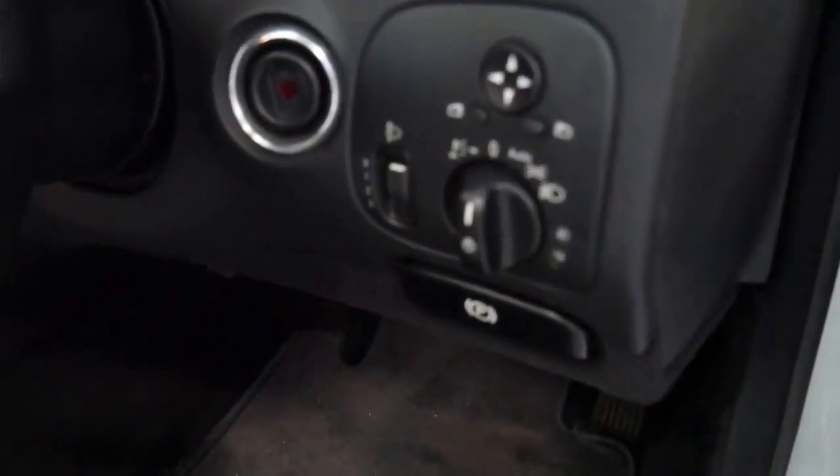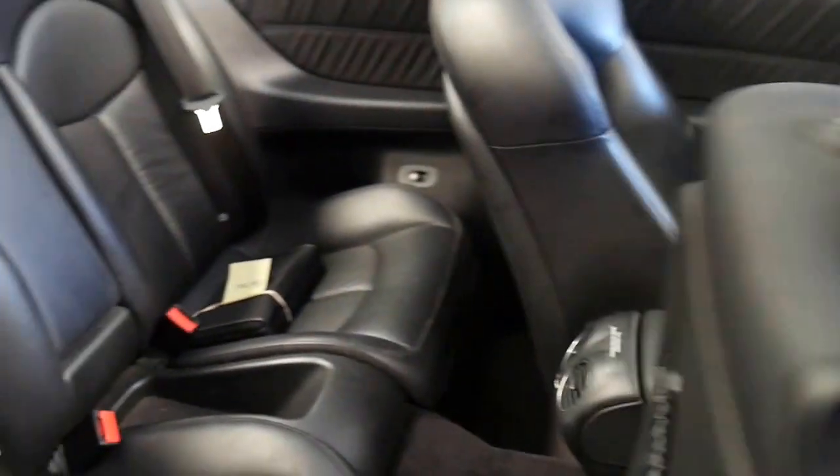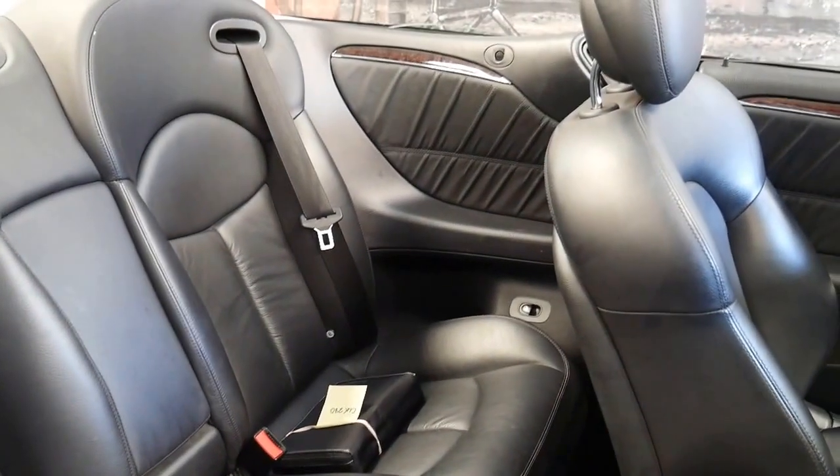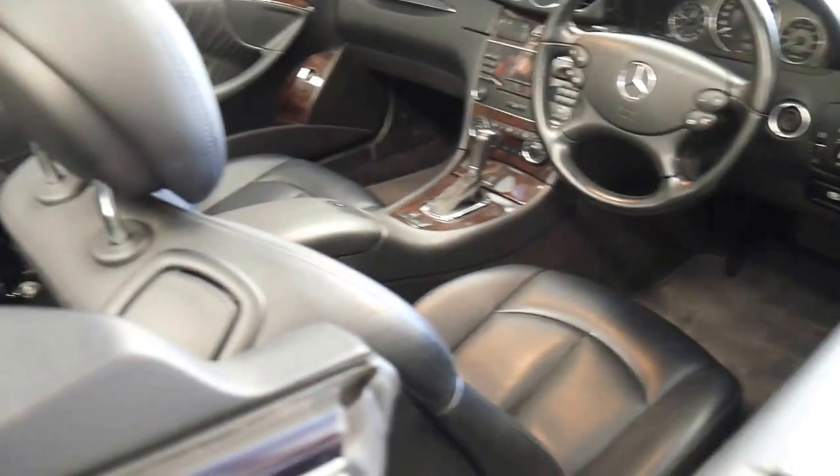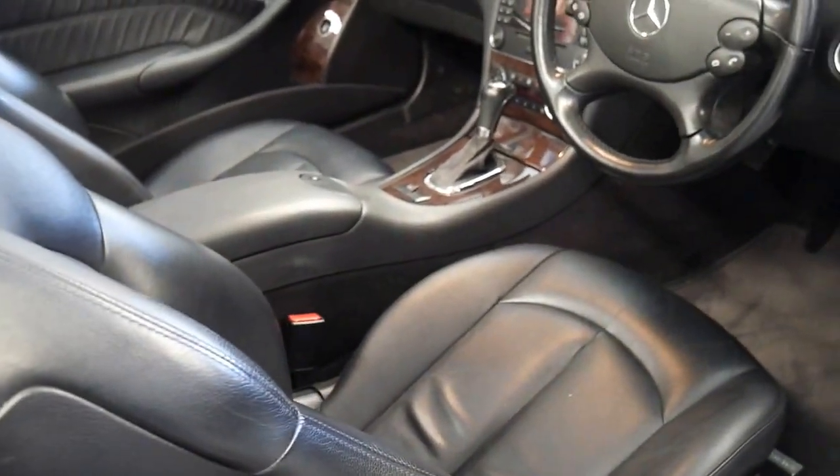It's just a very clean car. When you look at all the switches and things they're nice and clean — usually they get a bit sticky over the years. We've got all the books and manuals in the back there. And it really is just a very, very good example of the 209 series.